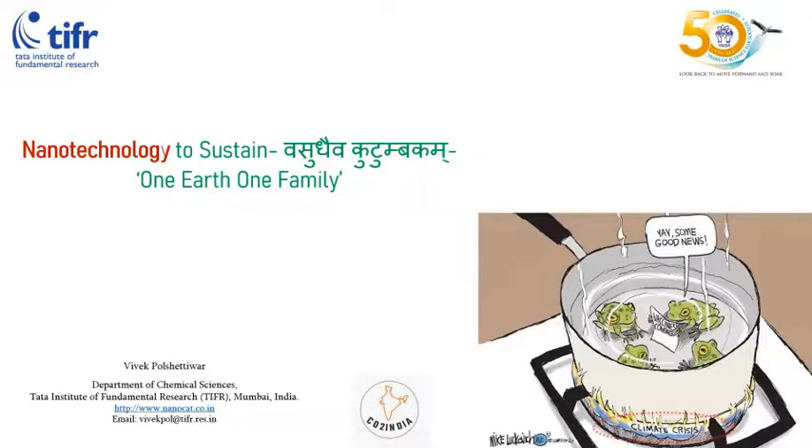Thank you very much for the kind introduction, and thank you Dr. Bharatwaj for the invitation. Today I'm going to talk about climate change — not what climate change is, but how to tackle climate change using the concept of nanotechnology. I'll introduce nanotechnology briefly, explain the science behind climate change, and show some of the work we are doing in our lab to, you know, save the earth — one earth, one family.